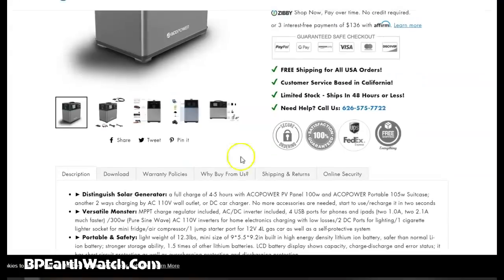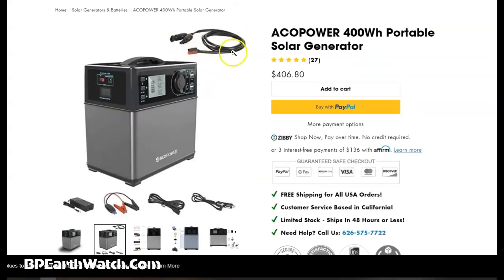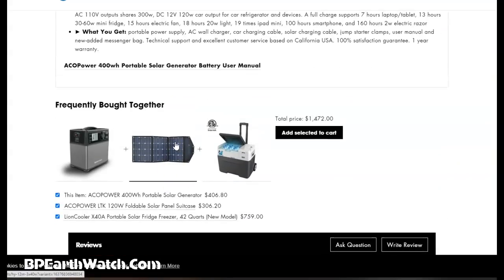In the kit at this price, you get the cable to connect to your solar panel with solar panel connectors already built in, red and black plugs, a jump-start cable for your car in an emergency, a wall charger, a cigarette lighter charger, an external charger plug, and a carry case. They suggest for convenience that you get a 100 watt folding panel. The folding panel shown is 120 watts for $306.